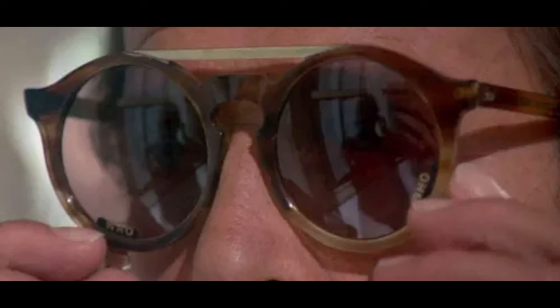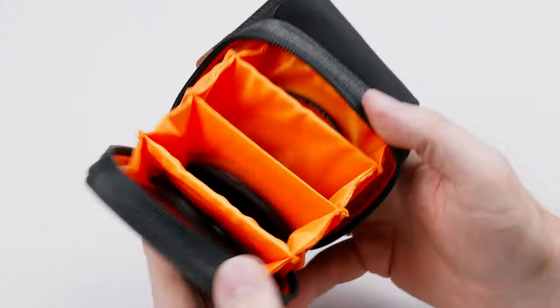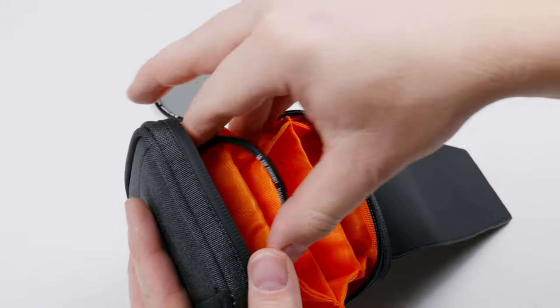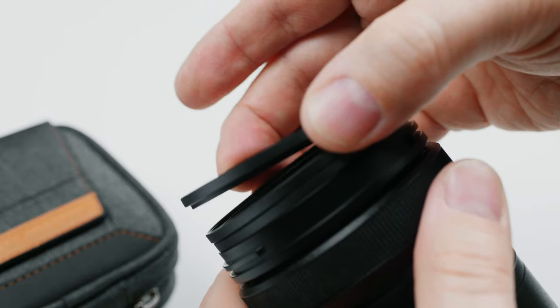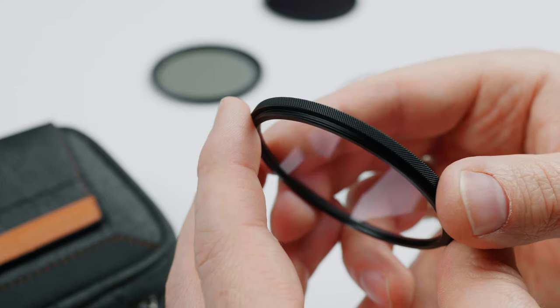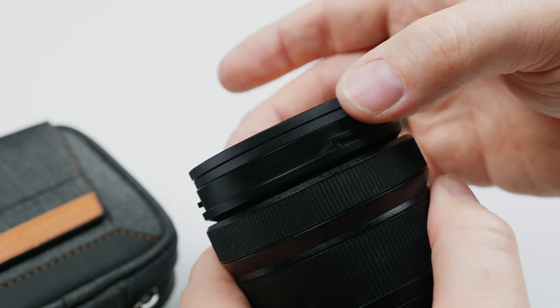A rather James Bond-like gadget is the next one on the list. Known from ancient James Bond movies, where he has a filter integrated in his glasses to look through reflective windows — it is a polarizing filter. In this case, it is a whole set of magnetic filters. It consists of a UV filter, a polarizing filter, and an ND filter. The three can be combined with each other, because the UV filter has a thread and the other two are magnetic. The two magnetic ones can also be used without the UV filter with the help of the adapter ring.